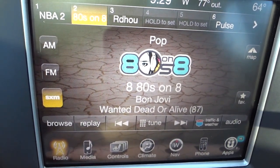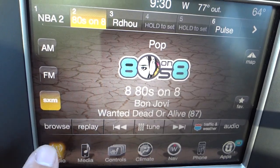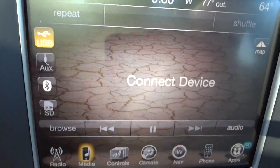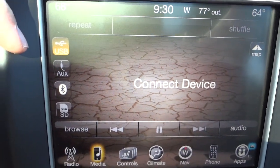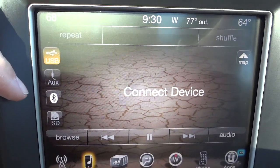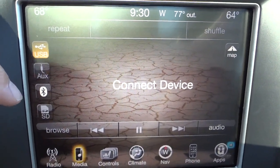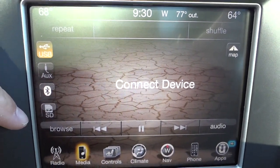There is your radio — you've got satellite radio, AM, and FM with your presets on top. Under 'media,' this is where you can connect a USB device, auxiliary input like an iPod, or play music through a Bluetooth device like your phone. It also has an SD card input.